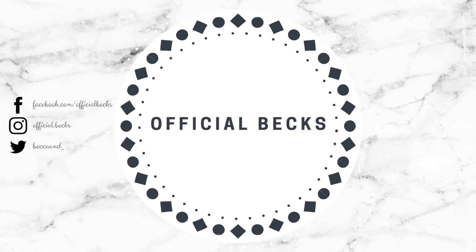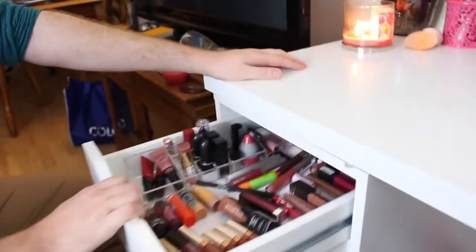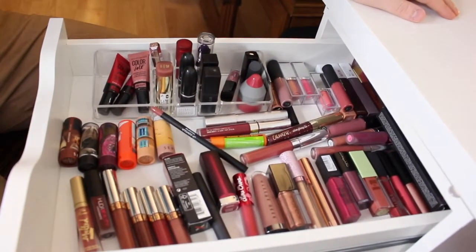Without further ado, let's get to it. For those of you who are new here, this is like my little beauty setup. These are all my makeup drawers. Mitch is gonna go into the drawers and select items for me to use. Should we start at the bottom? We can start at the top. Okay.